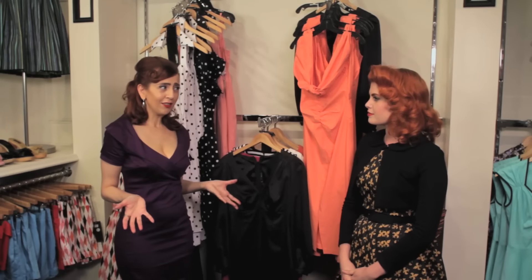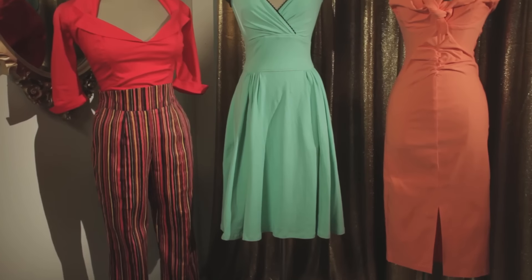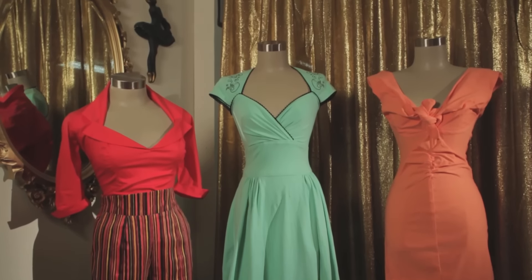Do you have to have an hourglass figure to be able to wear these clothes? So many women say, well, I don't have a waist, or I don't have a butt, or my bust line isn't the best. I feel like when they put on our clothes, it really just pops, and all of a sudden you become that 1950s bombshell.